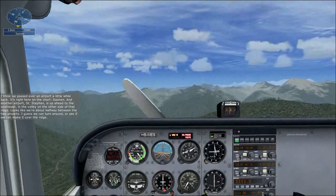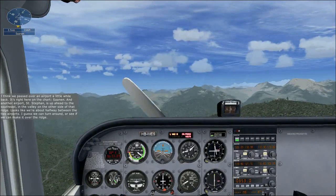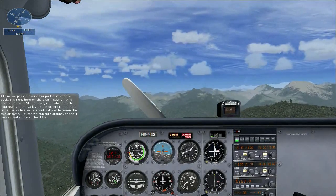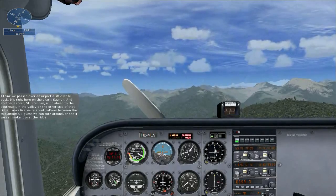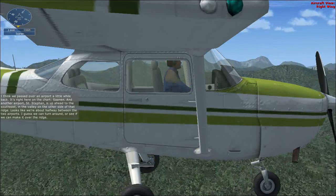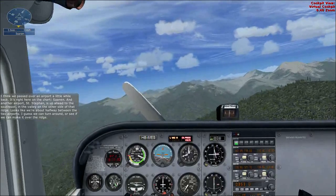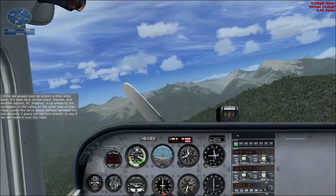I think we passed over an airport a little while back. Yes. It's right here on the chart. Sonnen. And another airport, St. Stefan, is up ahead to the southeast in the valley on the other side of that ridge. Looks like we're about halfway between the two airports. I guess we can turn around or see if we can make it over the ridge.